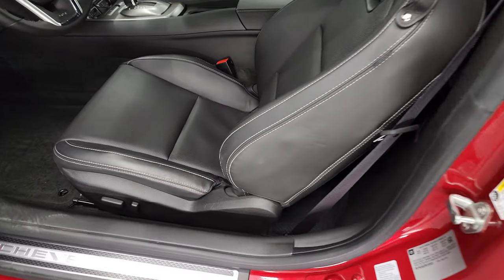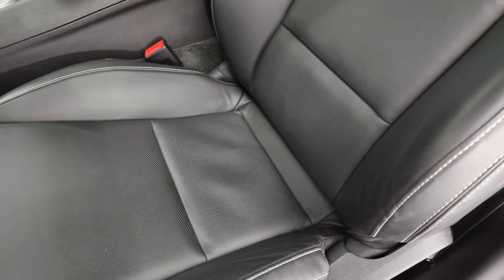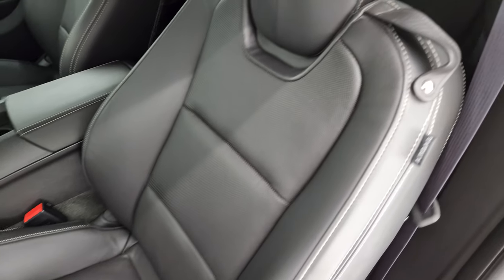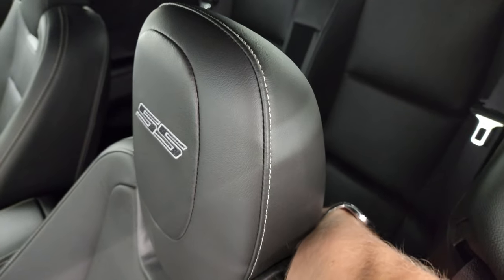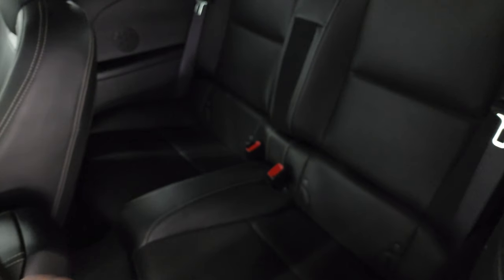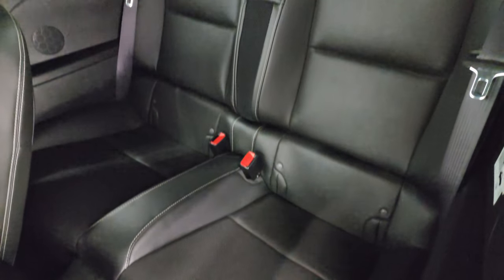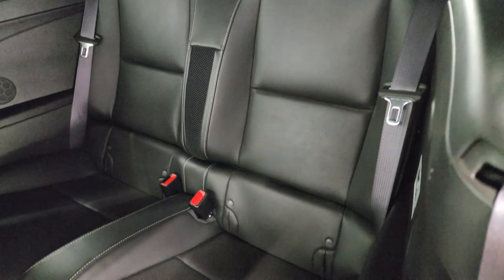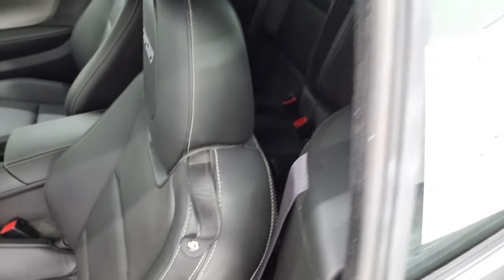Inside, the 2SS package gives you the black leather interior. There are no rips, no tears on the seats. You get the SS stitched into the headrest. Back seats are just as clean as the front seats. I'm going to put this soft top down in just a second, but I wanted to show you this side too — no rips, no tears.